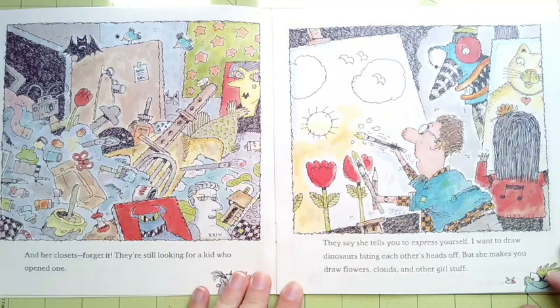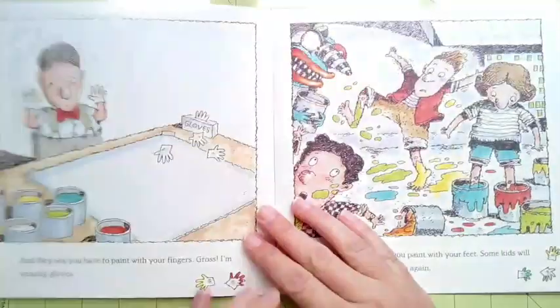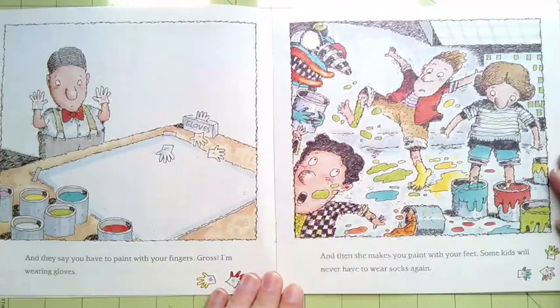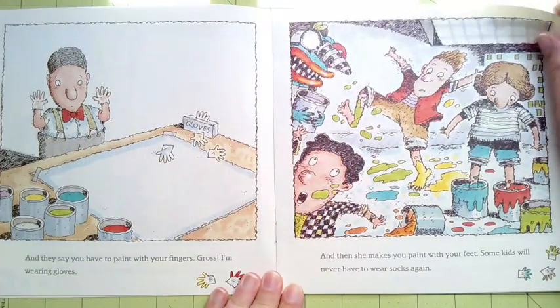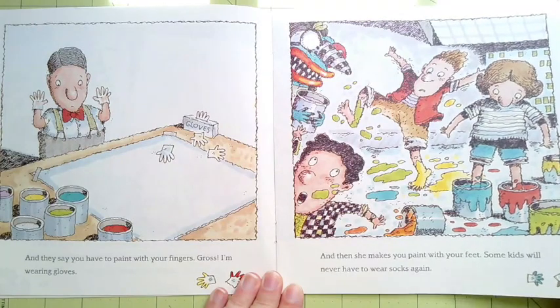They're still looking for a kid who opened one. They say she tells you to express yourself. I want to draw dinosaurs biting each other's heads off, but she makes you draw flowers, clouds, and other girl stuff. And they say you have to paint with your fingers. Gross! I'm wearing gloves. And then she makes you paint with your feet. Some kids will never have to wear socks again.